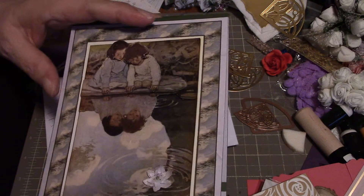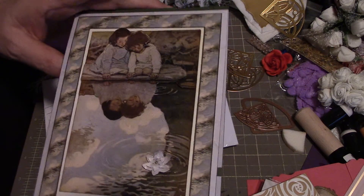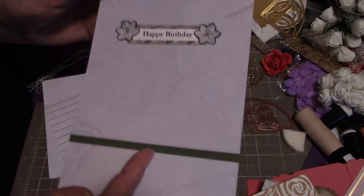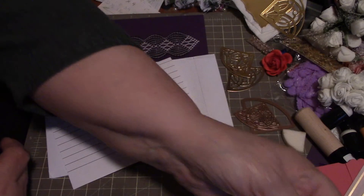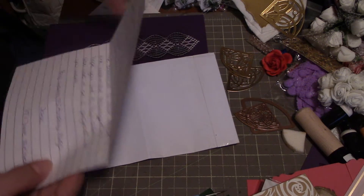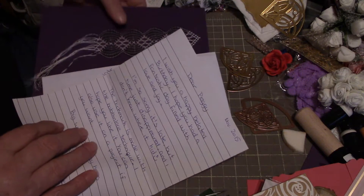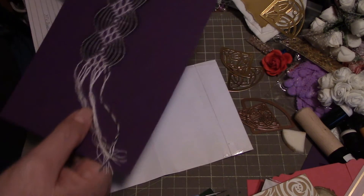I think this is original decoupage — anyway, beautiful card. Inside says happy birthday. She also sent along a nice little note, and she sent me a bookmark made with the bobbin lace technique.